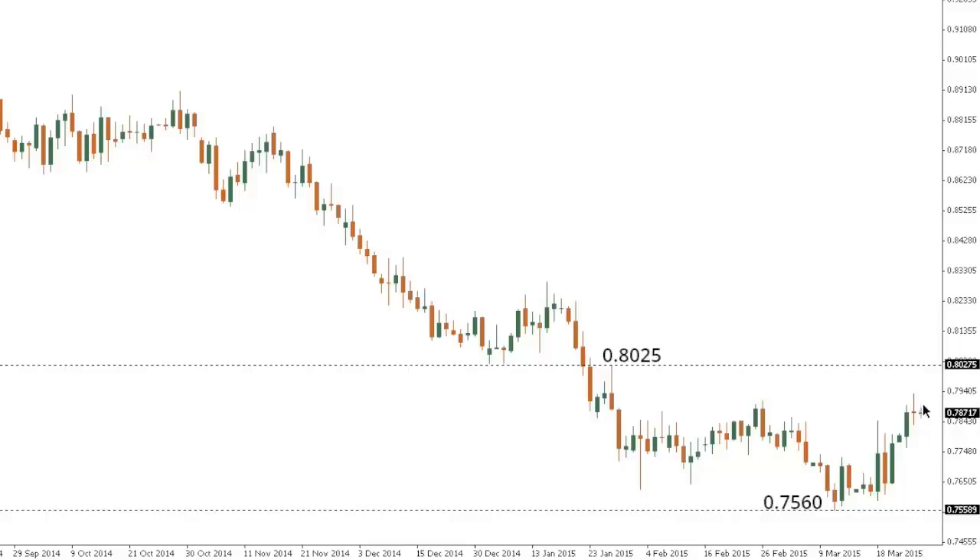If, however, the recovery extends, the next key resistance comes in around 80.25. But ultimately, the price action to the upside is still classified as corrective, with only a close back above 80.25 to really delay the bearish outlook.